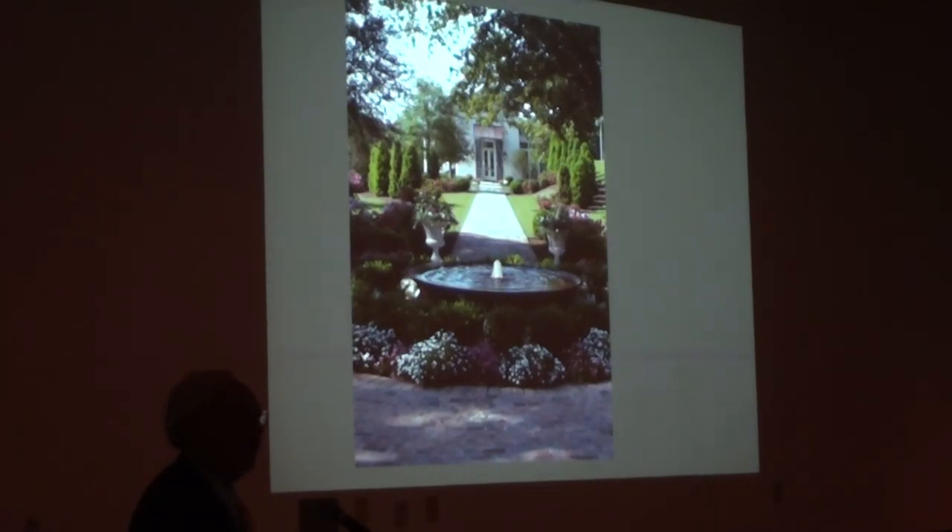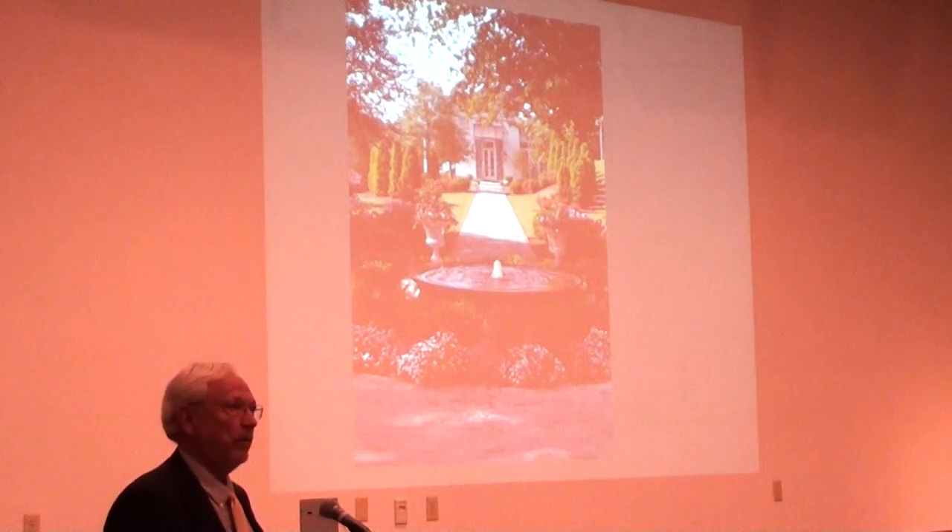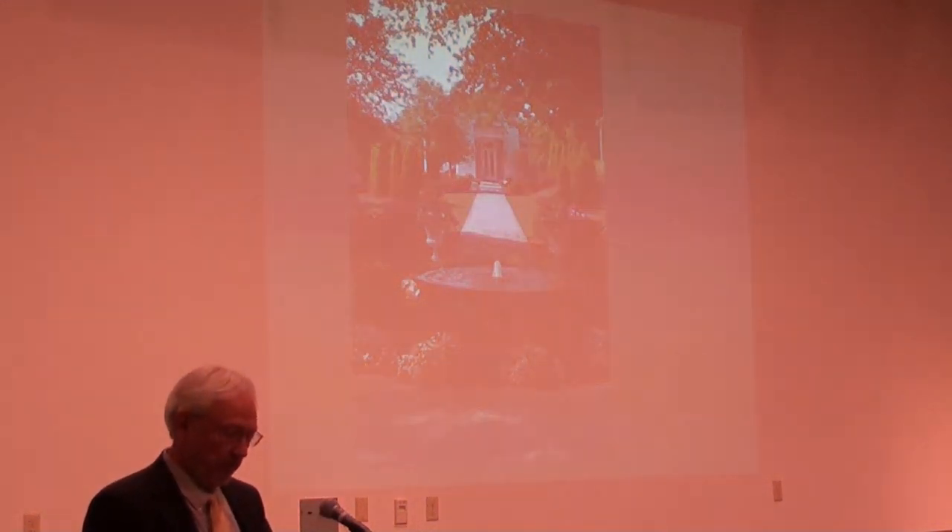Appreciate your time, appreciate having the opportunity to come here and visit with y'all today, and I hope you enjoyed seeing some of my projects in southwest Mississippi.